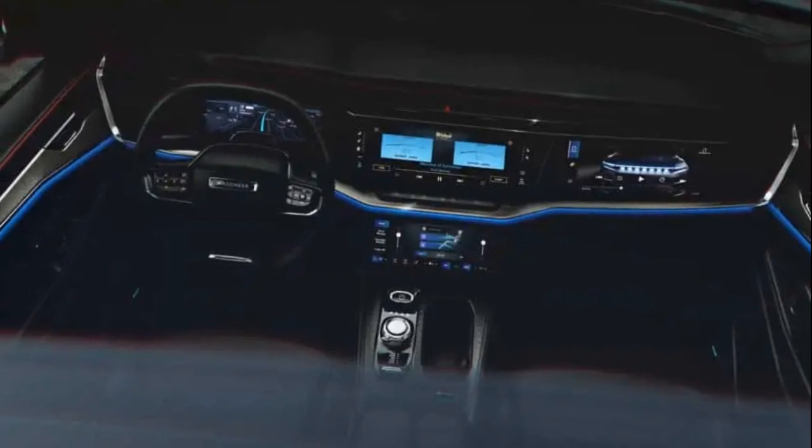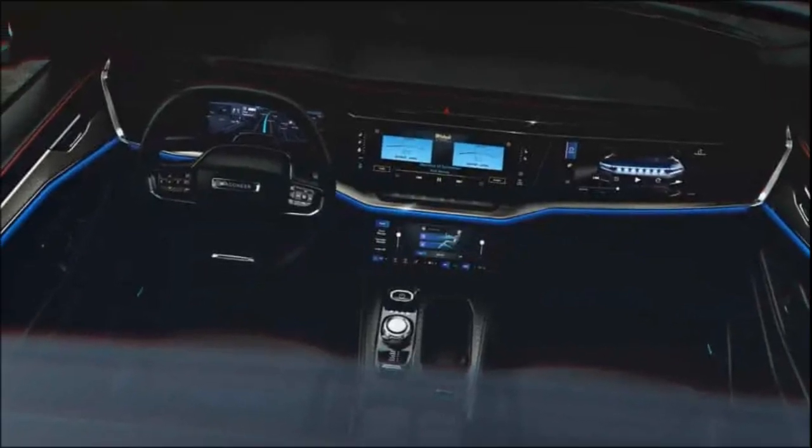Inside the Wagoneer S, occupants are greeted by a digital marvel. The dashboard is dominated by four large screens providing a wealth of information and entertainment options. This includes a sizable infotainment display, a dedicated screen for the co-driver, and another for controlling comfort features such as climate and seat settings.